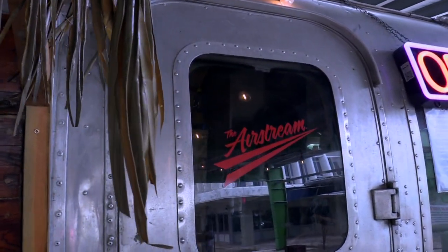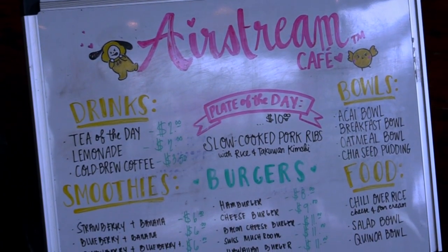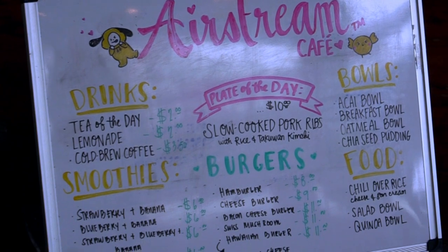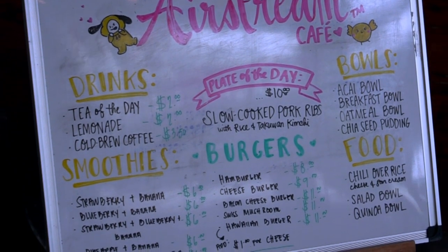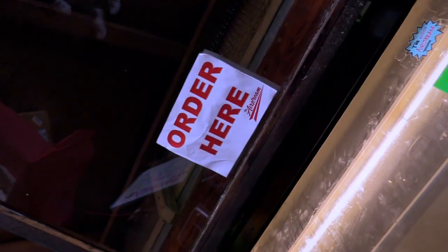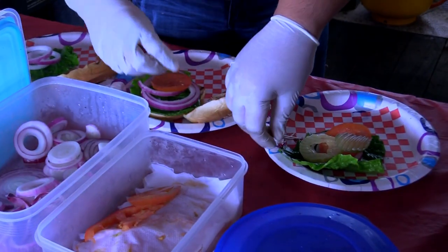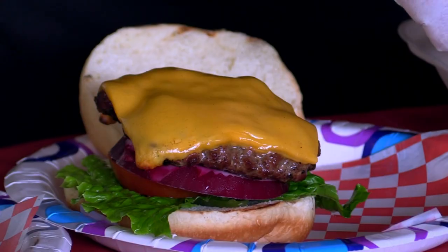The menu is a little bit smaller than the Shack, so we do the quinoa bowls, the salad bowls, the acai bowls, and the chia pudding. We also do some of the popular items from the Shack like the chili over rice, and then some of the things that make the Airstream itself, like the burgers.